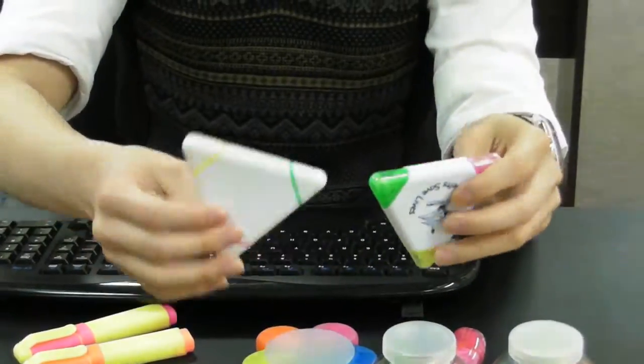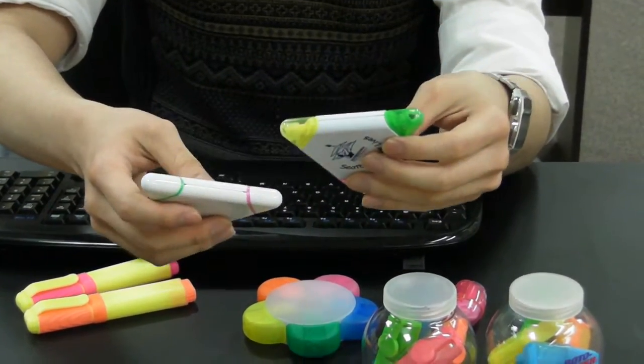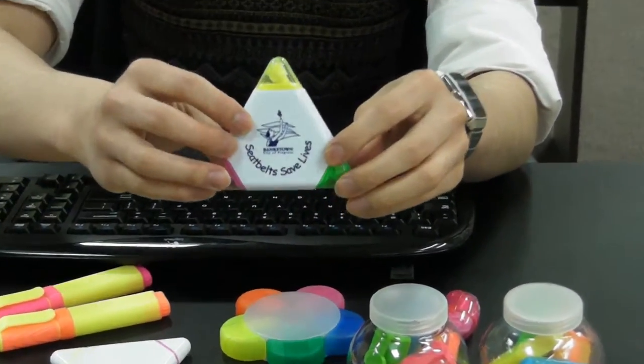Triangle highlighters — you may have seen these around — have always been one of our better selling products. They are a simple concept with three sides, with a different color on each side. Simple, nice, and better still, a very large branding area.